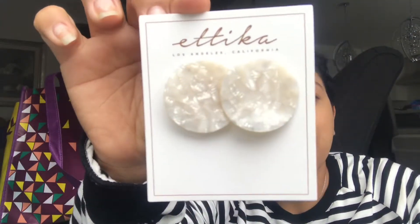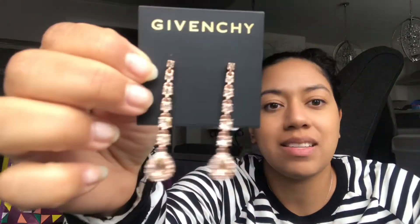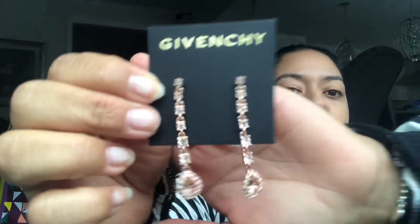First things are these earrings — they remind me of mother of pearl. They're obviously not because they only cost $9.98, which is such an awesome deal. I also got these Givenchy earrings, rose gold dangly earrings, and these were $13.88. Pretty cool find right there.